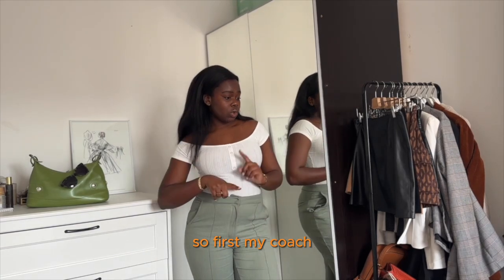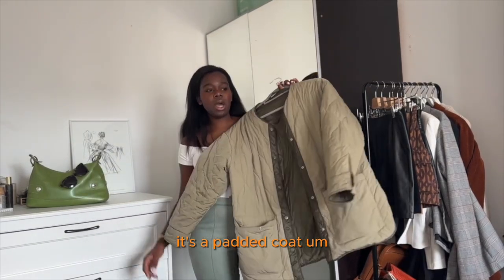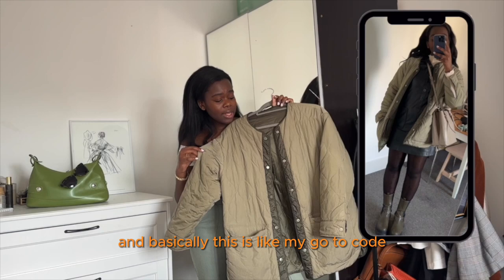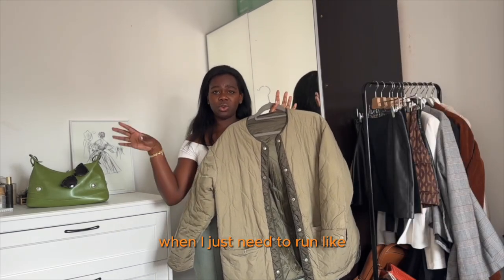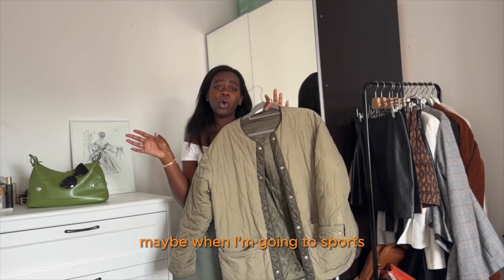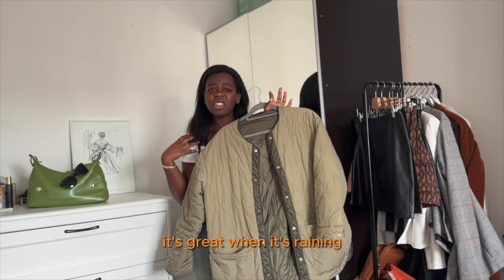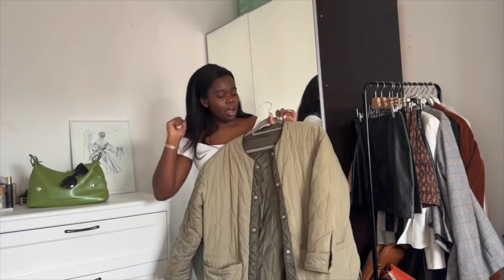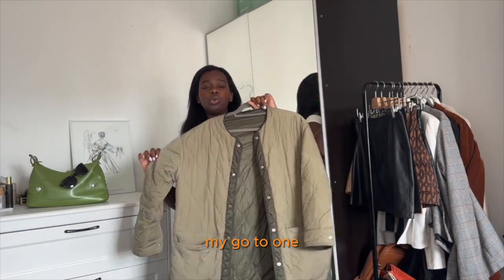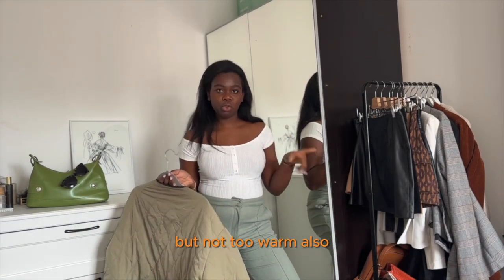First, my coats. The first coat is this one from Primark. It's a padded coat. I bought it two or three years ago for seven pounds — a bargain. This is my go-to coat when I just need to run errands in my neighborhood, maybe when I'm going to sport. It's not a lightweight jacket, but it's a bit thicker than that. It's great when it's raining. Unfortunately it doesn't have a hood, but this is my go-to one. I love to wear it during spring because it still keeps me warm, but not too warm.